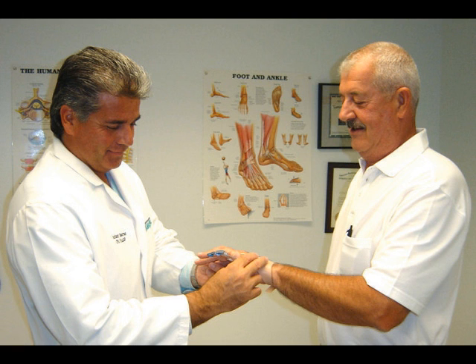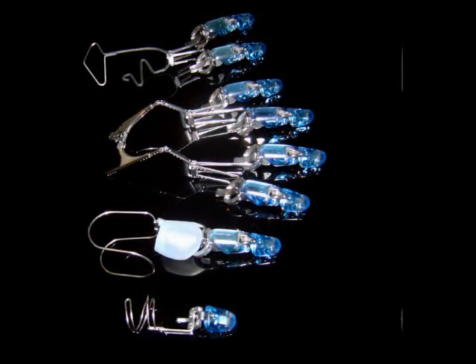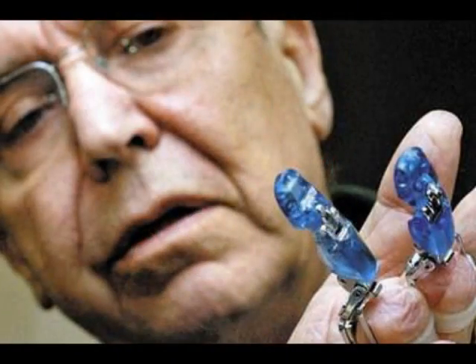Furthermore, every major insurance carrier in the U.S. has covered their costs, including Medicare, UnitedHealth, Cigna, Blue Cross, and Tricare, to name a few. But we need to increase awareness and let everyone know this technology exists and can change the lives of anyone who needs it.